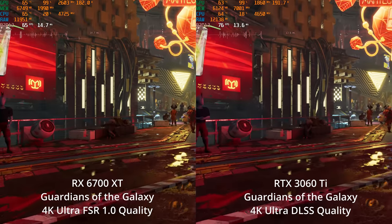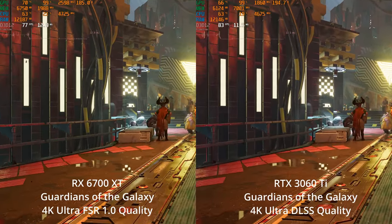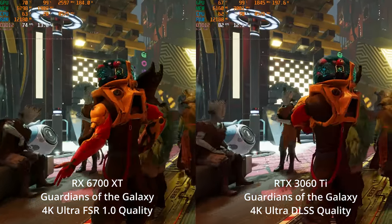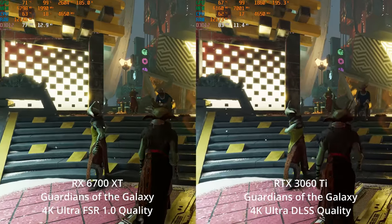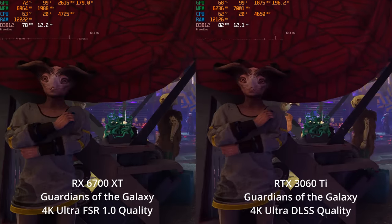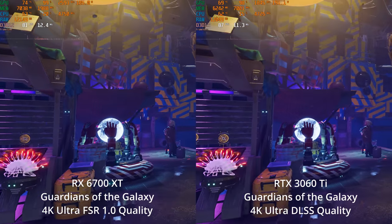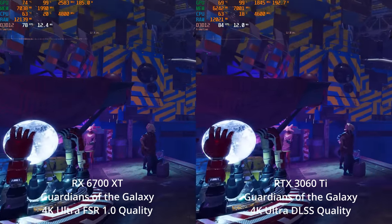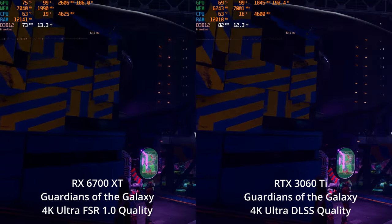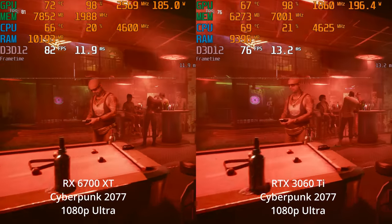Neither GPU was using DLSS or FSR at that point, so here at 4K with no ray tracing, I went with FSR 1.0 on the left since this game doesn't feature FSR 2.0, and DLSS quality on the right — so you can see the differences on a 4K monitor. At 4K the differences are small, but DLSS does look better to my eye; again, this is FSR 1.0, and neither GPU was over 60 FPS at 4K without using upscaling. Of course, we could have turned down settings rather than upscaling.